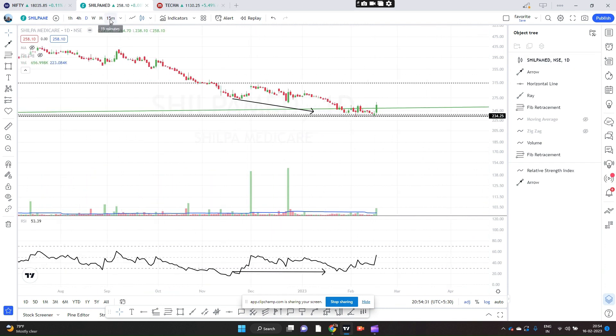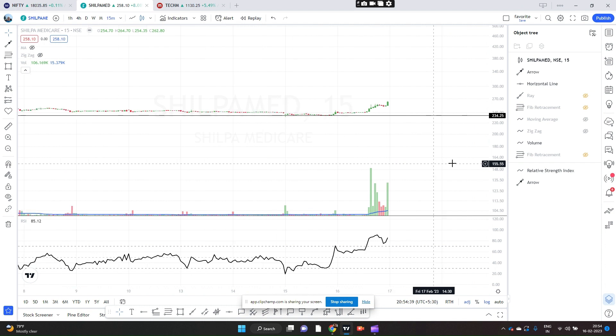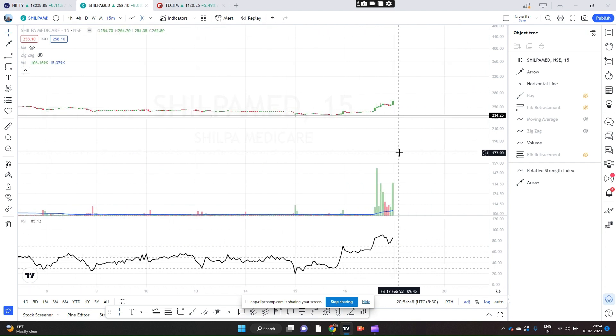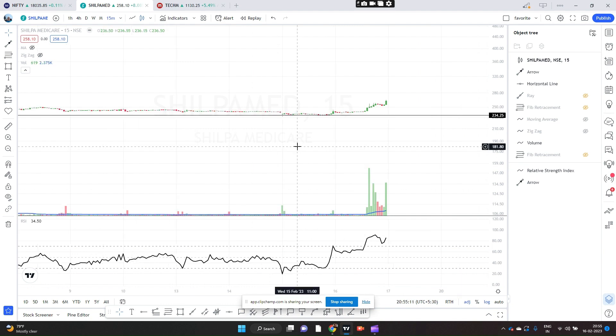Now let's go to the 15-minute chart. What I am doing is called multi-timeframe analysis — you don't take a call based on a single time frame. This is called the top-down approach: you come all the way from monthly down to 15 minutes. This is the correct way of taking calls. On the 15 minutes, you can see the volume was very low all along but suddenly you are seeing a volume spike. The RSI is also very bullish — on the 15-minute it is at 85, which is super bullish.